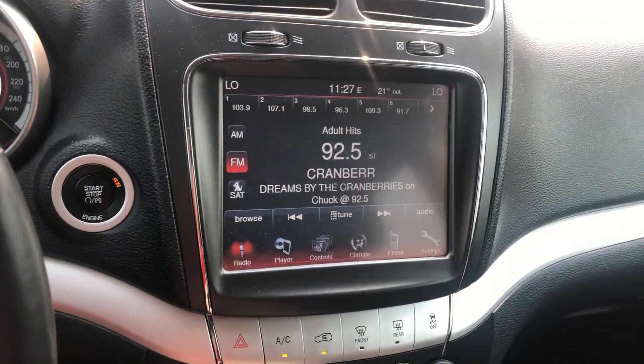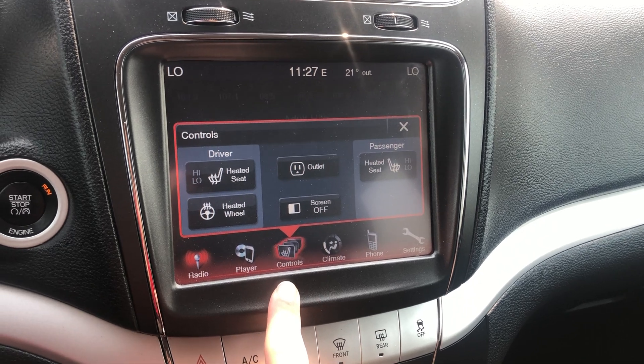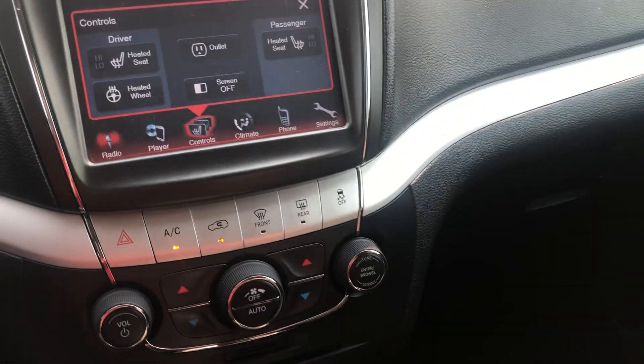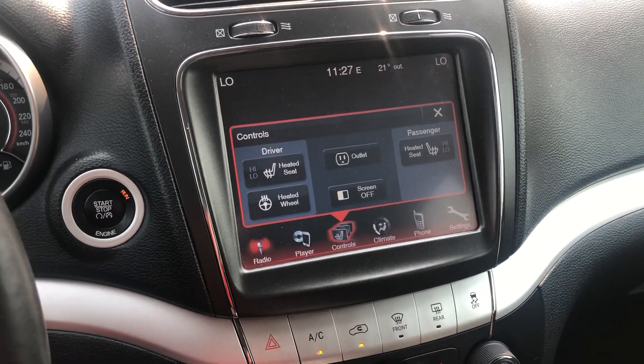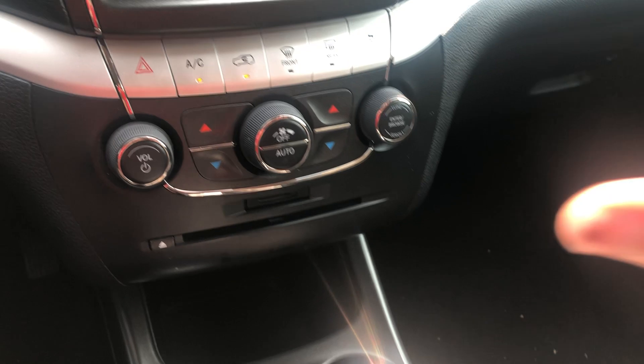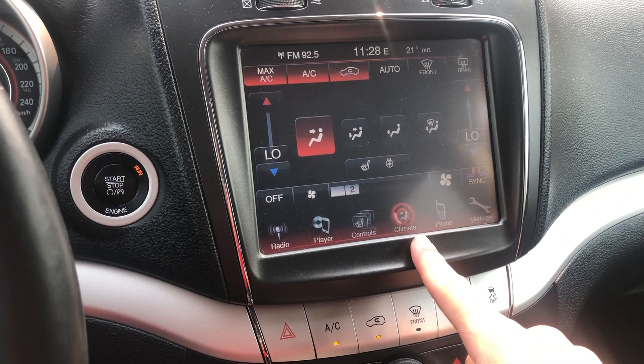Here we can see our big touchscreen display. You're going to find heated seats and a heated steering wheel, as well as your power adapter outlet underneath in the dash. Easy to use climate control and radio — nothing hidden in the top screen here, it's all really easy to use.